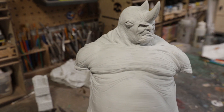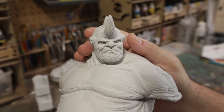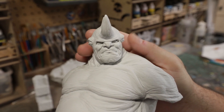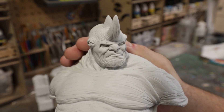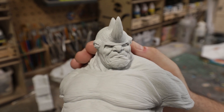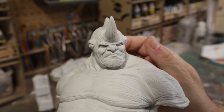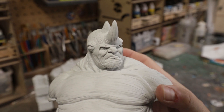So as you can see, this is a rhino. What's my favorite part of the sculpt? It's his face. I just love, love this face sculpt. It is so phenomenal — phenomenally done. I love the attitude. I love the character in his face. Just a fabulous job by Troy.